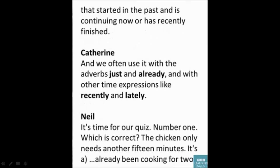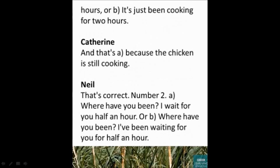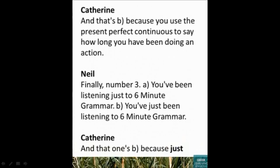Number one — which is correct? 'The chicken only needs another 15 minutes.' Is it: a) 'It's already been cooking for two hours', or b) 'It's just been cooking for two hours'? The answer is a, because the chicken is still cooking. Number two: a) 'Where have you been? I wait for you half an hour', or b) 'Where have you been? I've been waiting for you for half an hour'? The answer is b, because you use the present perfect continuous to say how long you have been doing an action.